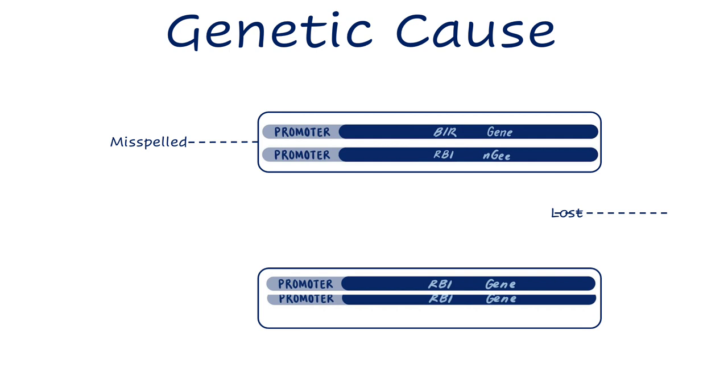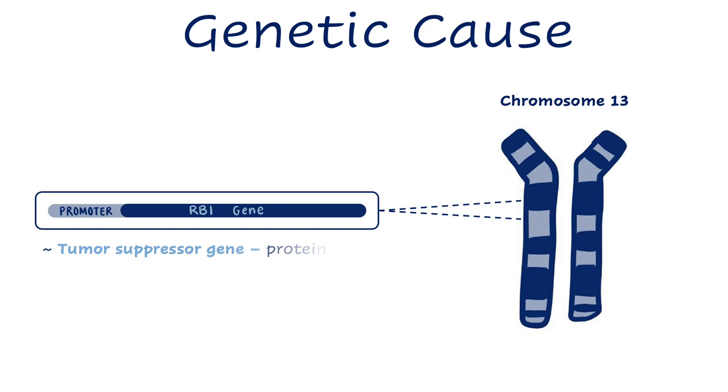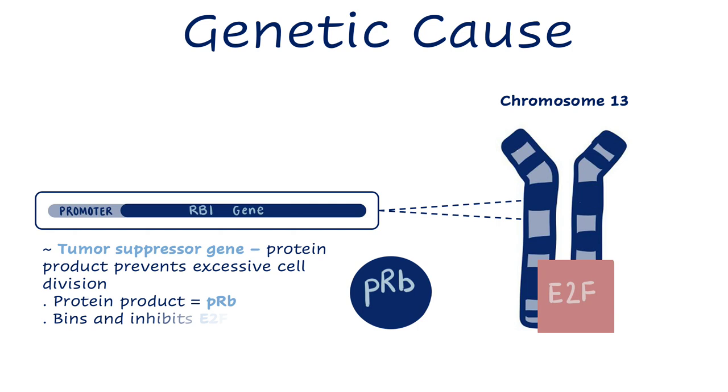So how does a retinal precursor cell become cancerous? This process starts if both of the cell's copies of a gene called RB1 are misspelled, lost, or turned off by methylation of their promoter. Located on chromosome 13, RB1 is a tumor suppressor gene, meaning its protein product prevents excessive cell divisions by limiting inappropriate cell cycle progression. Specifically, the retinoblastoma protein, pRB, negatively regulates the cell cycle by binding to and inhibiting the E2F family of transcription factors.